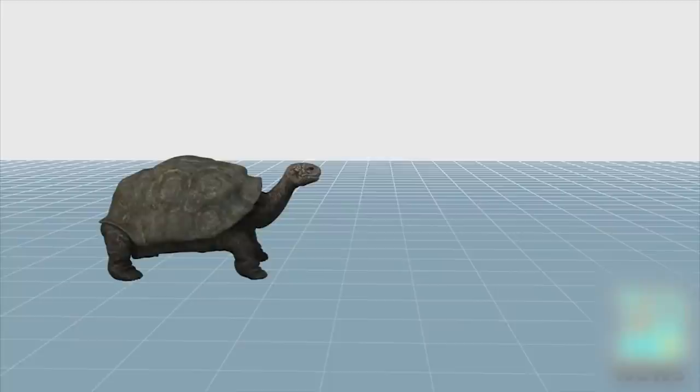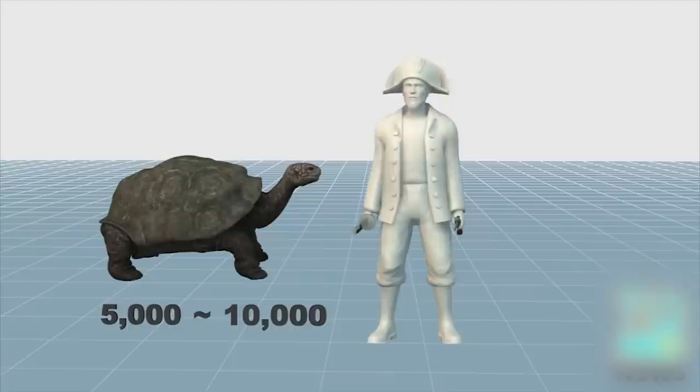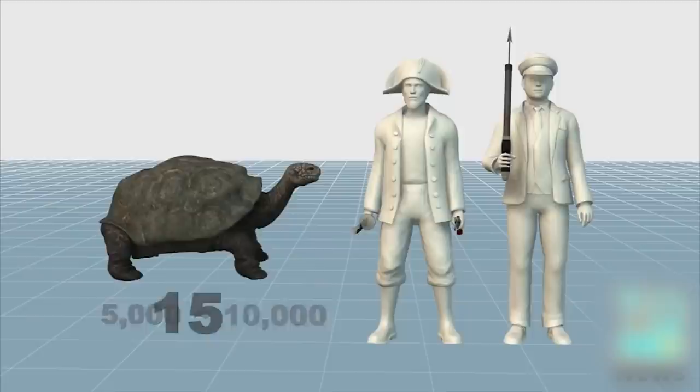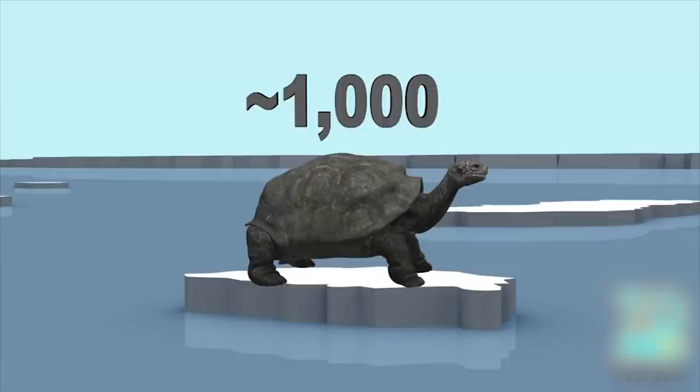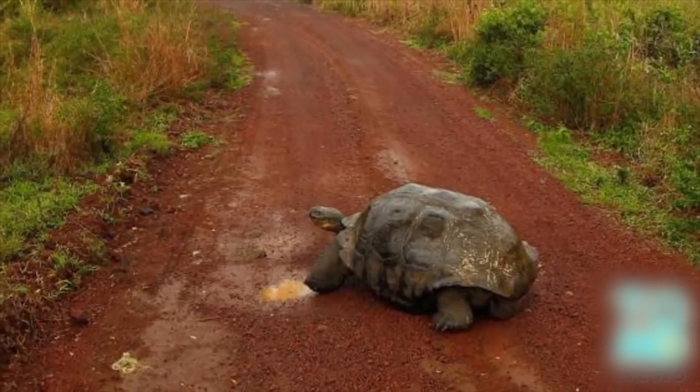The population used to number from 5,000 to 10,000, but was devastated with the arrival of buccaneers and whalers in the 18th and 19th centuries. Their numbers reduced to just 15 specimens by the 1960s. Using those 15 tortoises, the population was rebuilt over the last five decades via a breeding program that produced more than 1,000 tortoises, which were then brought to Española Island where they now sustain themselves.